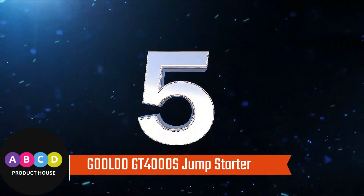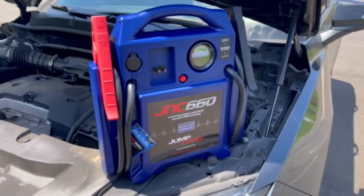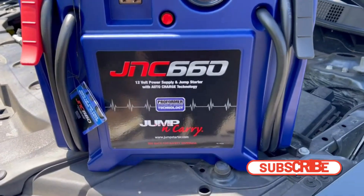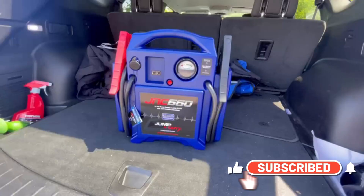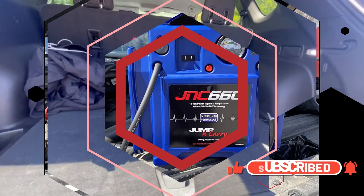Number 5: Gula GT 4000S Jump Starter. It is the one and only 100W fast charging car jump starter — only 1.2 hours can fully charge the jump pack from 0% to 100%.